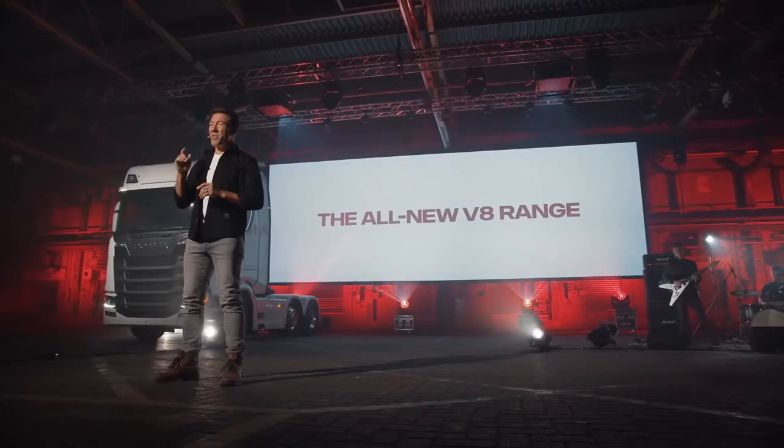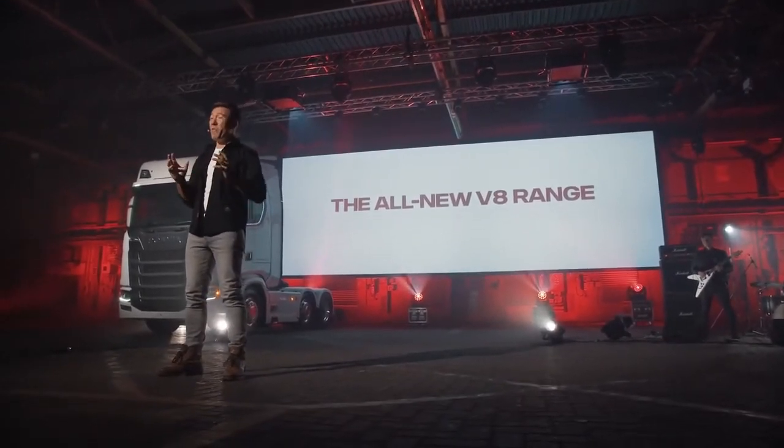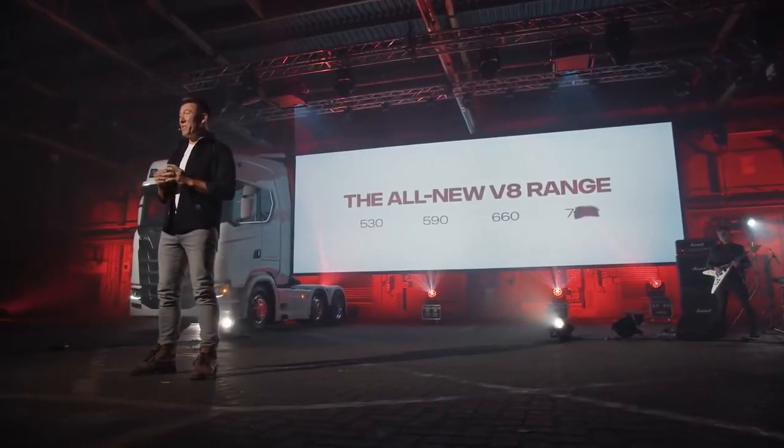The launch of a major mechanical revision to the entire range. More power, better fuel economy, and announcing the brand-new OptiCruise Gearbox 2. There's a magic number that all V8 fanatics are absolutely desperate to hear confirmed — the new horsepower of our most powerful truck in the range.